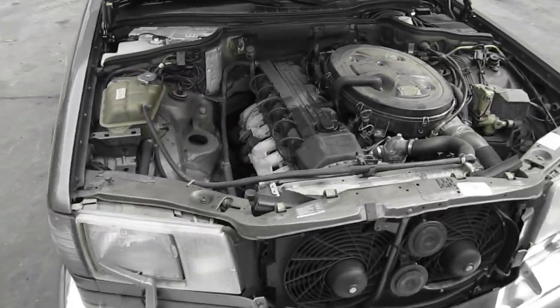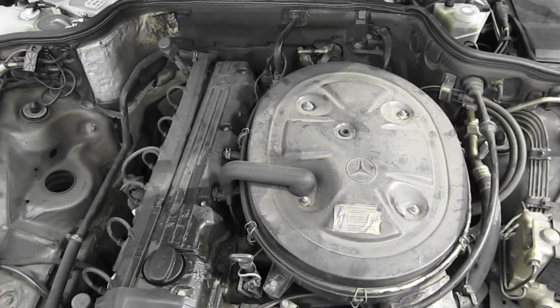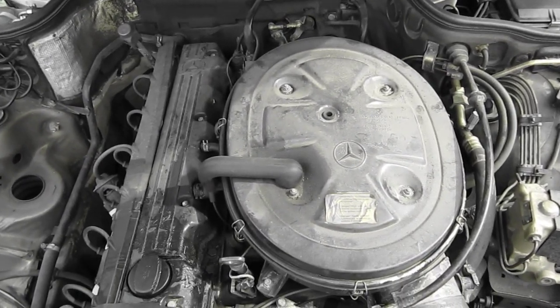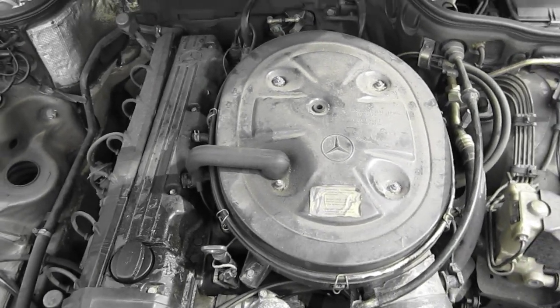Hello and welcome to Tom's Foreign Auto Parts video portion of our inventory. Here we have a 1991 300 SEL. It has an excellent running 3.0 liter California emissions engine.